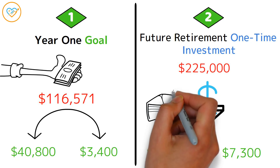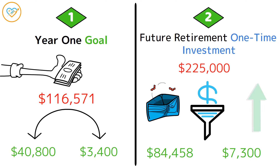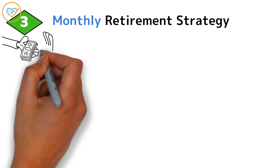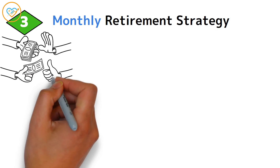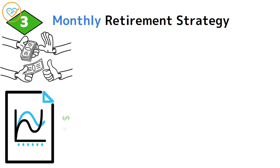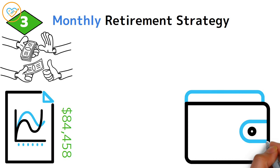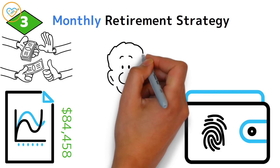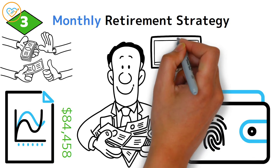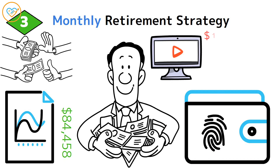But what if you don't have that much cash up front? Enter Strategy 3, the monthly retirement strategy: by investing just $225 each month over 30 years, you could still end up with a substantial portfolio raking in $84,458 annually. These strategies offer pathways to financial security, whether you're starting with a hefty sum or building your wealth over time. And if you're hungry for even more financial wisdom, check out the video on turning $100,000 into $20 million — it's a game changer.